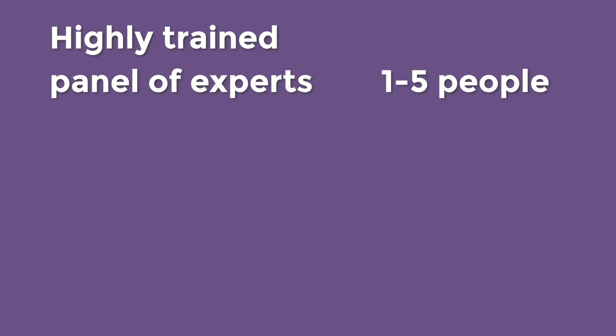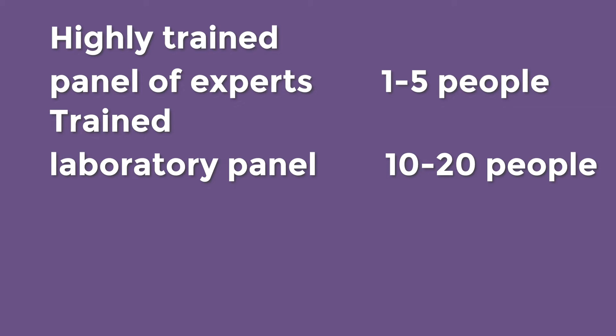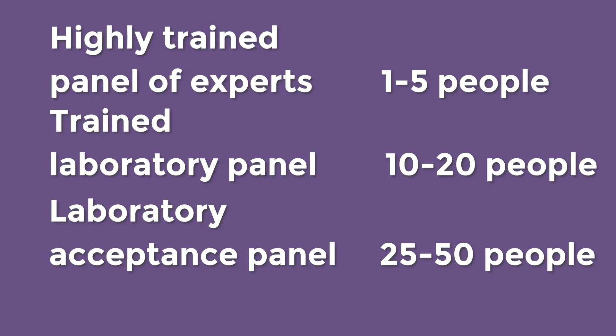There are different types of panels. We can have a highly trained panel of experts with only one to five people, or a trained laboratory panel of 10 to 20 people. You would mostly use this kind of panel when developing a new product, trying to improve a product, or making sure you're maintaining the quality of a product.